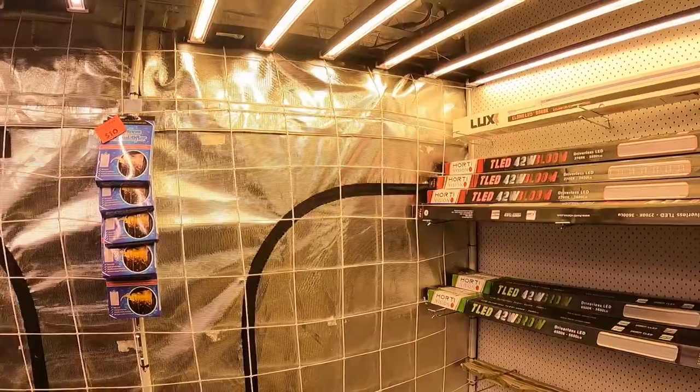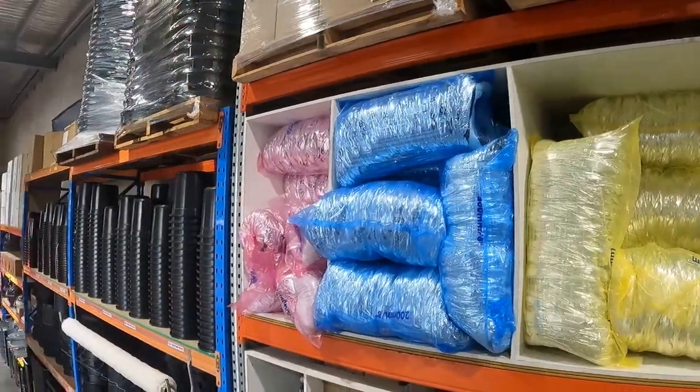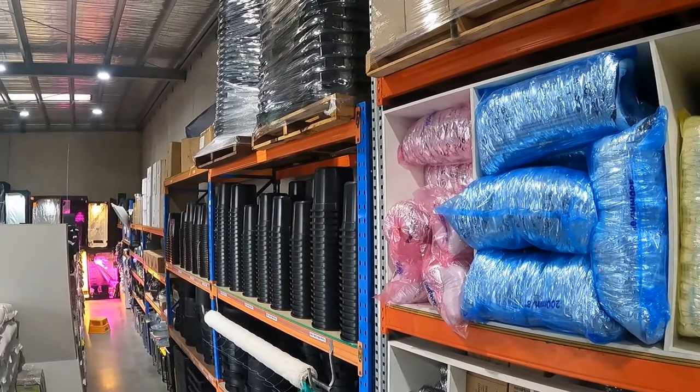With countless tent, system, and lighting displays, you are sure to be inspired, whether you are setting up your grow or making small changes to make your growing experience easier and more successful.